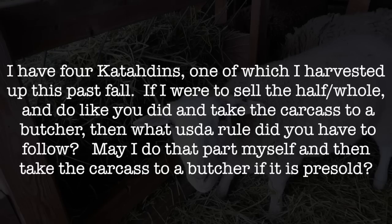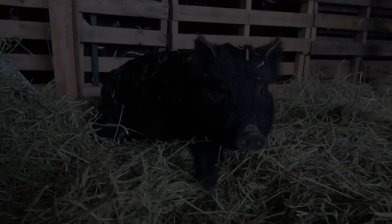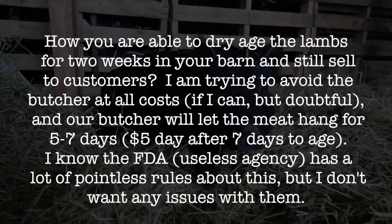I do that harvesting part myself and then take the carcass to a butcher if it is pre-sold. We also have a question from Daniel. Daniel writes: How are you able to dry age the lambs for two weeks in your barn and still sell to customers? I'm trying to avoid the butcher at all costs, and our butcher will only let the meat hang for five to seven days. I know the FDA has a lot of rules about this, but I don't want any issues with them.